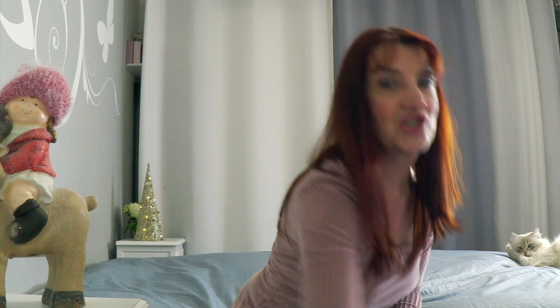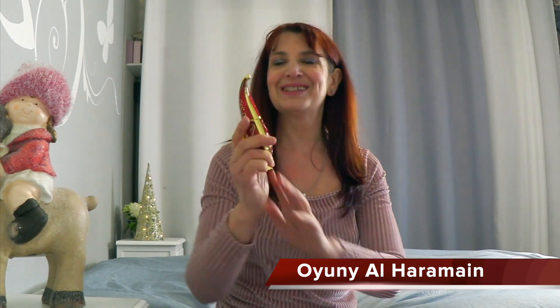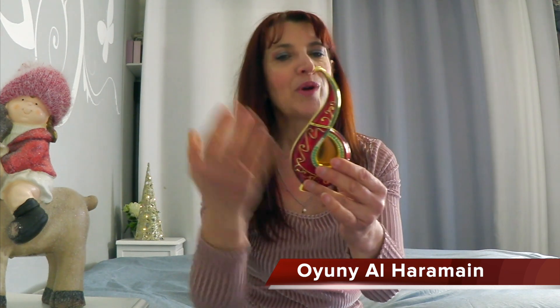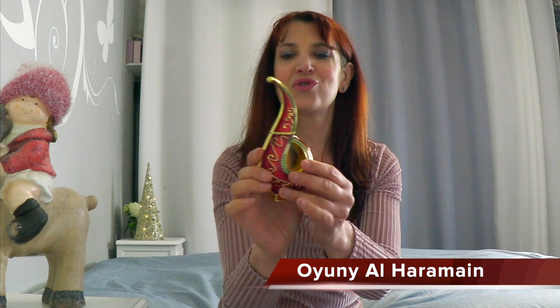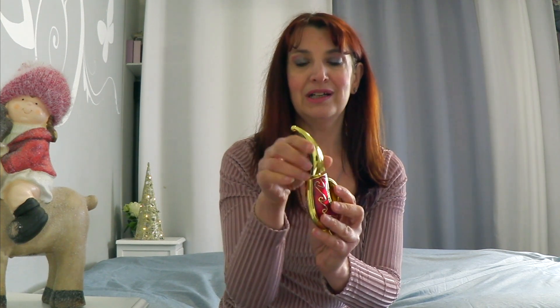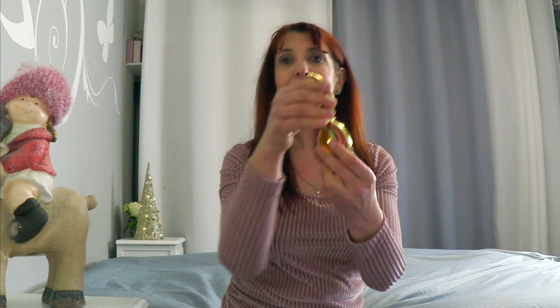Un profumo che è una scoperta recente: si tratta di un profumo in olio, si chiama Oyuni ed è del marchio Al Haramain. Guardate innanzitutto che flacone spettacolare, è bellissimo nei colori proprio natalizi: del verde, del rosso, dell'oro, con queste pietrine. È un flacone piuttosto solido, si sente in mano, e questo olio è da 30 ml mi sembra.